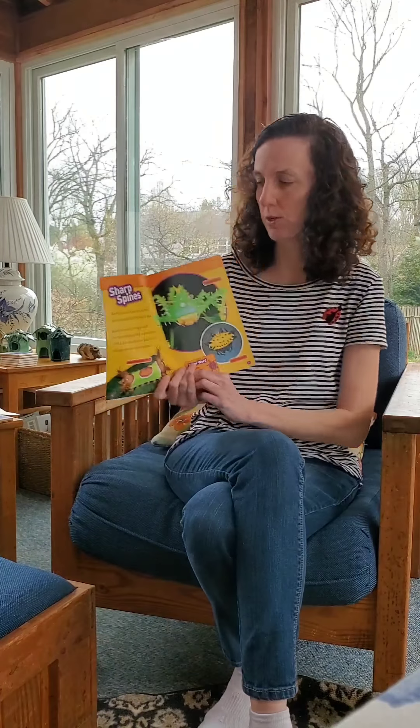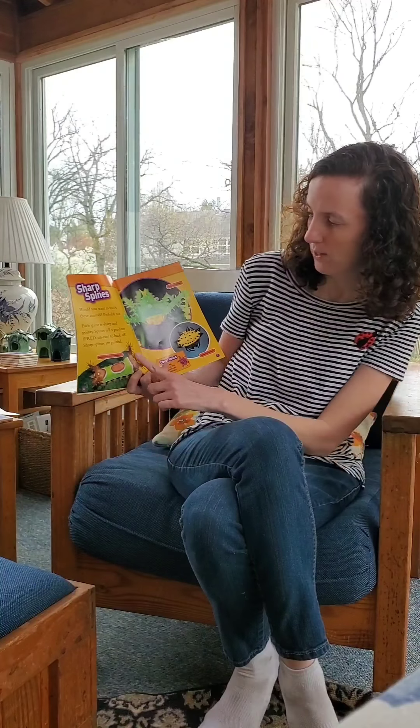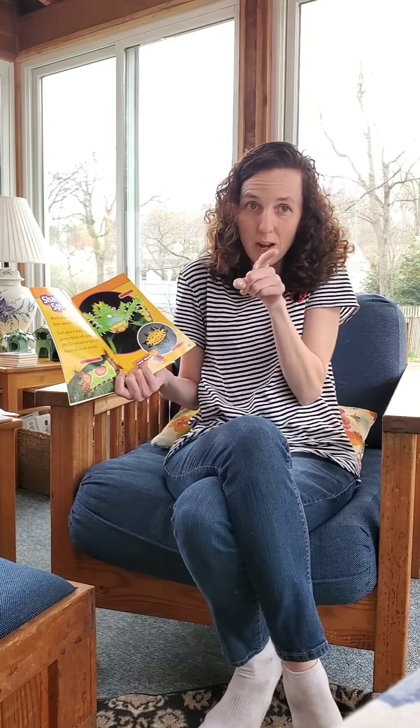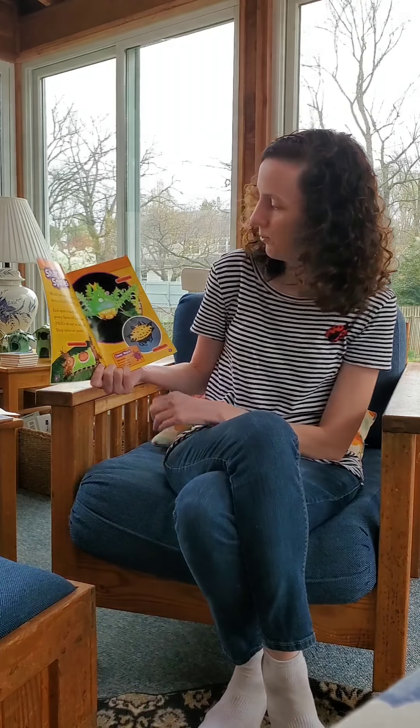See another heading — Sharp Spines. Look at these creatures. Would you want to touch these animals? Probably not. Each spine is sharp and pointy. Spines tell a predator to back off. Sharp spines are painful.